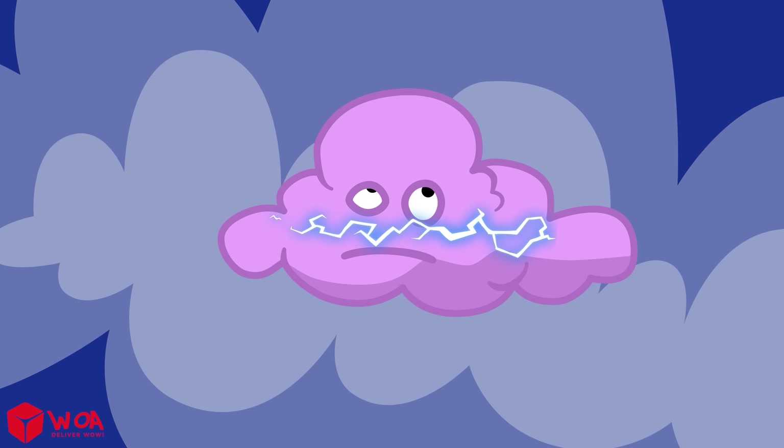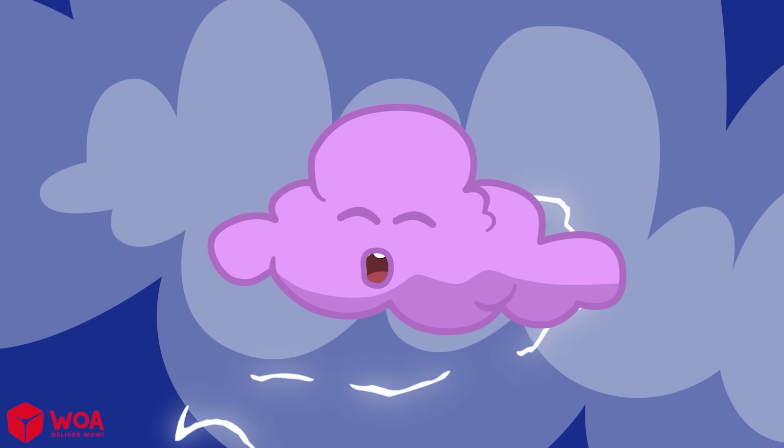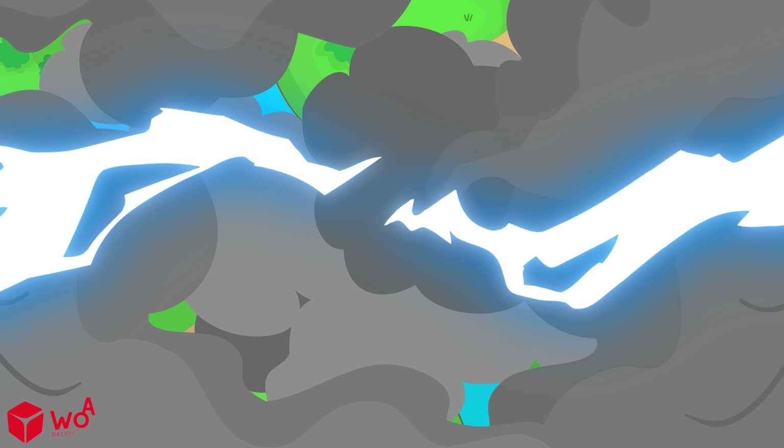When there's too much charge, the cloud wants to release it. The cloud blasts it down to the ground. That bright flash is called lightning.